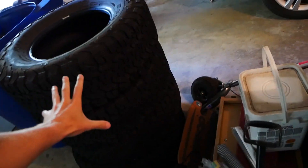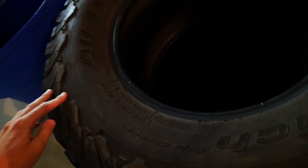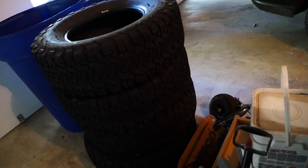Oh real quick, let me show you guys what I got for the Sequoia. These are what I got — some BFG KO2s. They are 33s — well they're 32.8 or 32.7. They are 285/70/17s. But these are gonna be sick. Super excited about those.